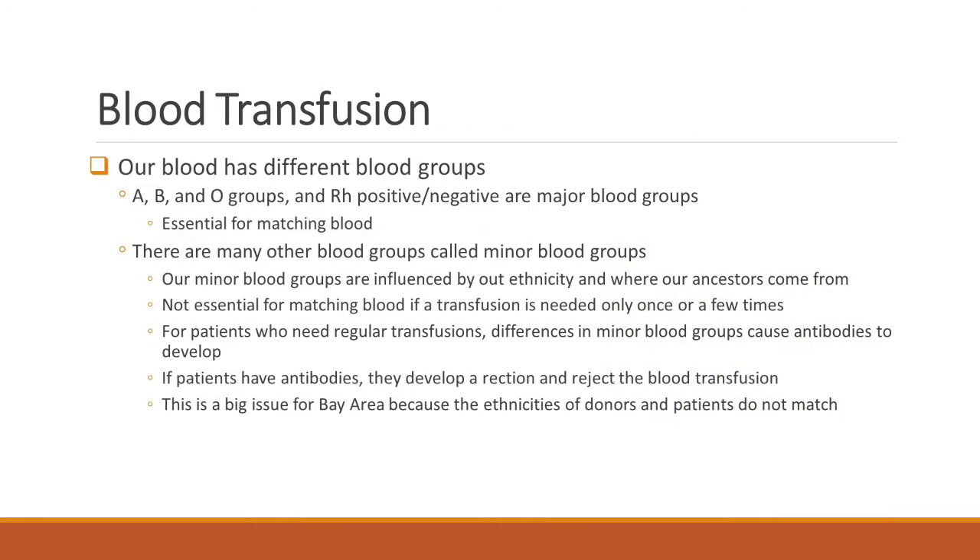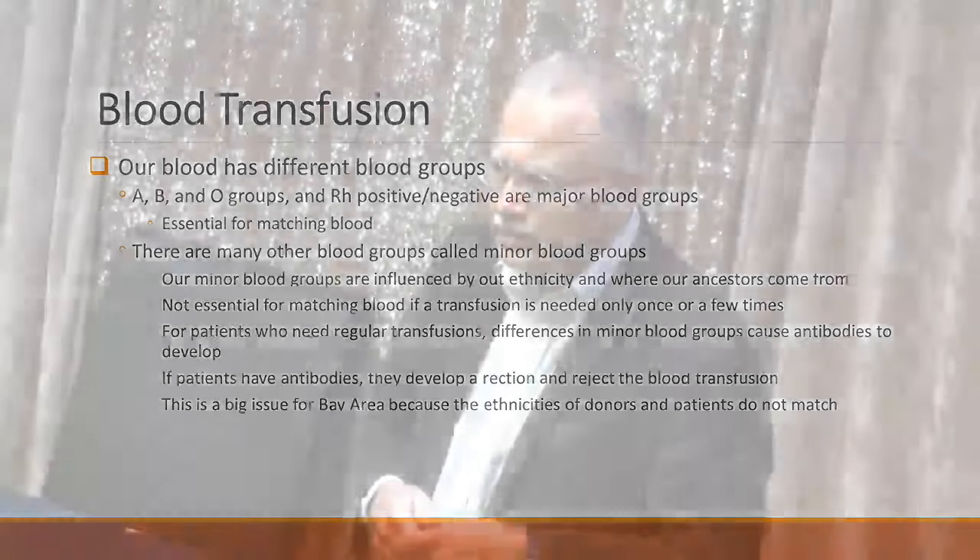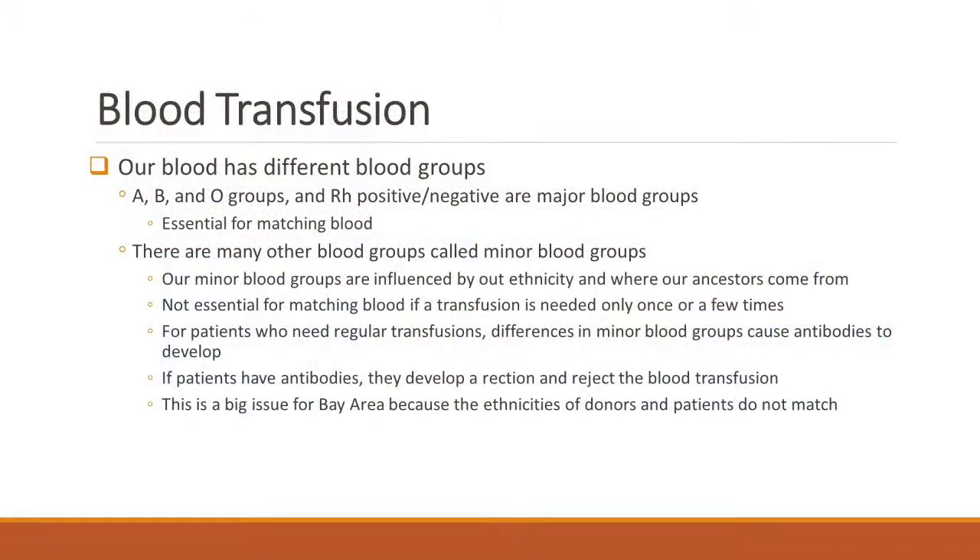We serve a large population of patients with thalassemia and transfuse them at our hospital in Oakland. Now, when we talk about blood transfusion, we have to match blood. We all know there are blood groups — A, B, O, and RH positive and RH negative — these are major blood groups. This is sufficient if we need a one-off transfusion, such as for surgery or trauma. But that's not the case for patients who have thalassemia, because they need repeated transfusions.